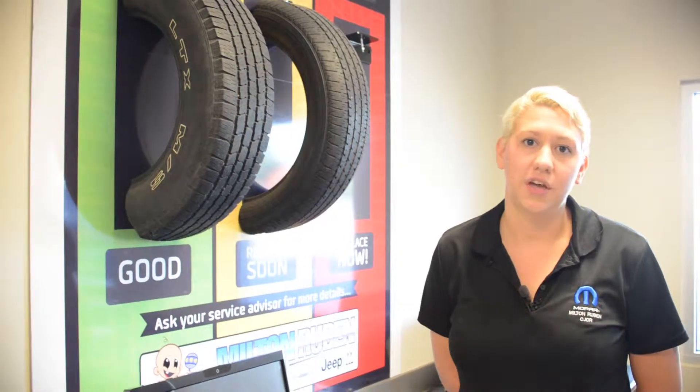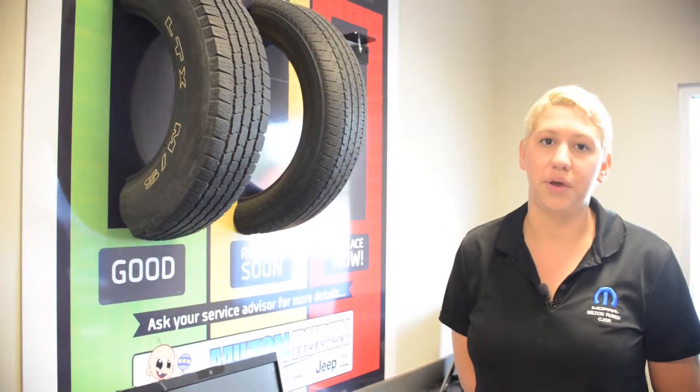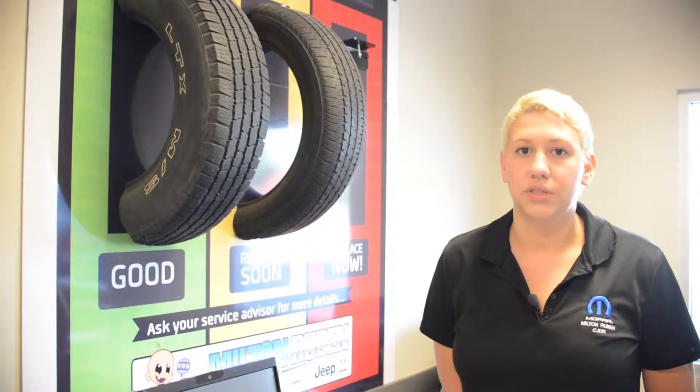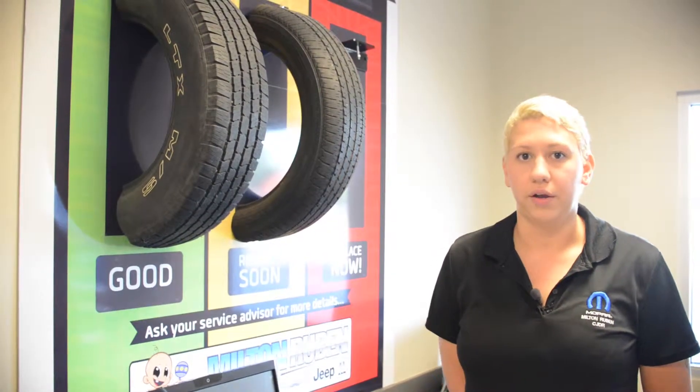To prolong the life of your tire, you want to make sure that you rotate your tires every 5,000 miles. A good way to remember that is to do it at your oil change, and also to try to have an alignment performed at least once a year, so that you don't have abnormal wearing on the tires.